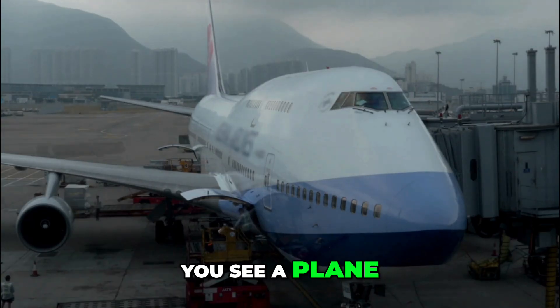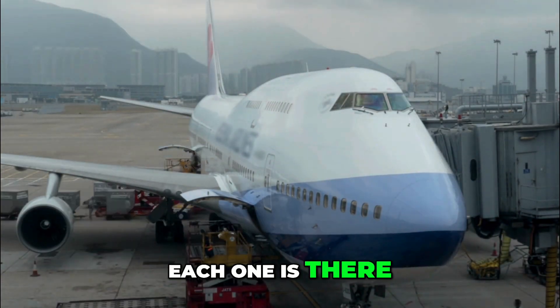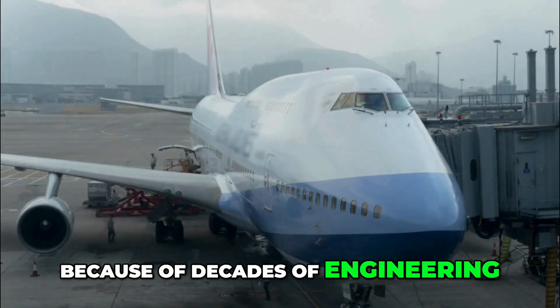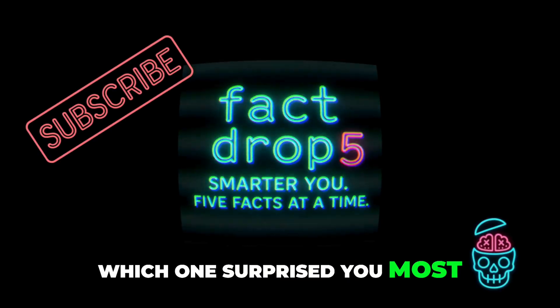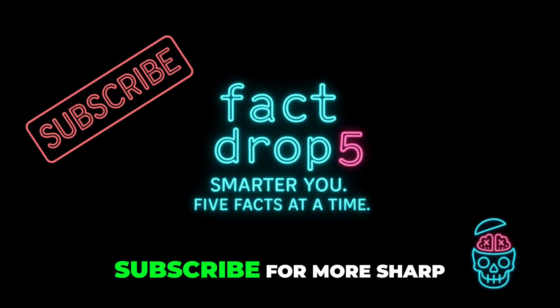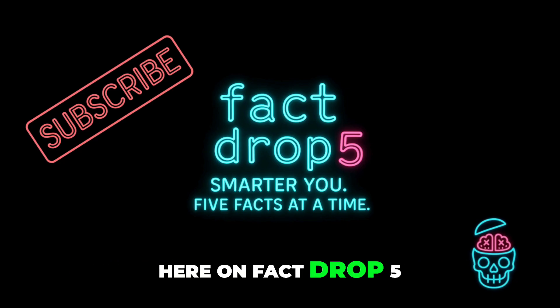So the next time you see a plane bristling with odd spikes and tubes, remember — each one is there because of decades of engineering, safety and lessons learned from history. Which one surprised you most? Let us know in the comments and hit subscribe for more sharp, surprising drops of knowledge here on Fact Drop 5.